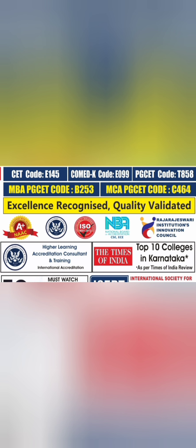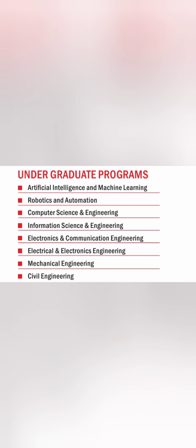Before that, this college CET code is E145, the COMED-K code is E99, and PGCET code is T858 for MBA and MCA. This college is also a NAAC A+ accredited institute, ISO certified and NBA accredited.